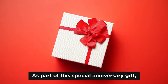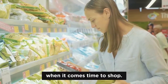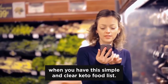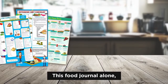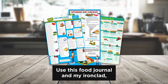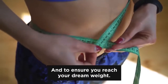As part of this special anniversary gift, I'm also going to give you my ketogenic food journal. It's packed with a grocery-ready food list so that you have zero keto confusion when it comes time to shop. You will never again spend ages in the grocery store reading tiny nutritional labels when you have this simple and clear keto food list. This food journal alone normally retails at $37 on my website, but today you will get it as part of my special anniversary gift.